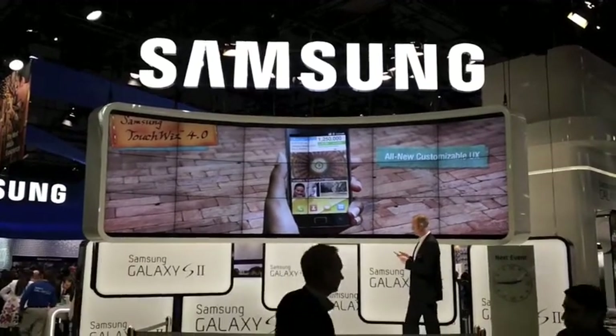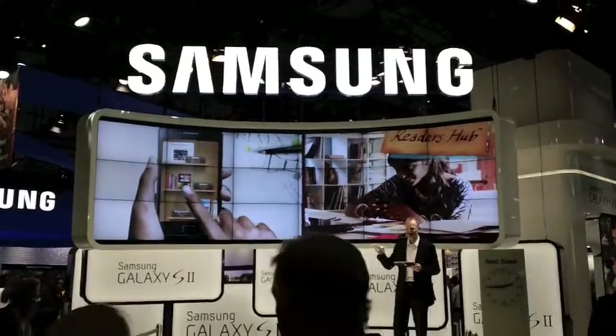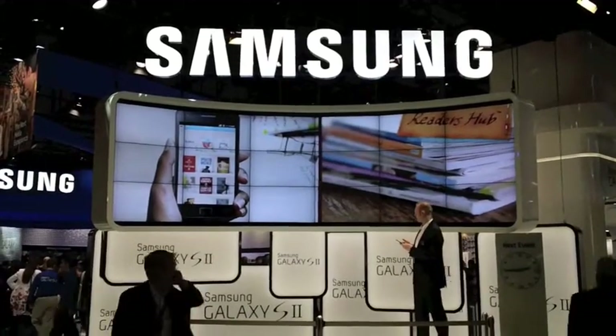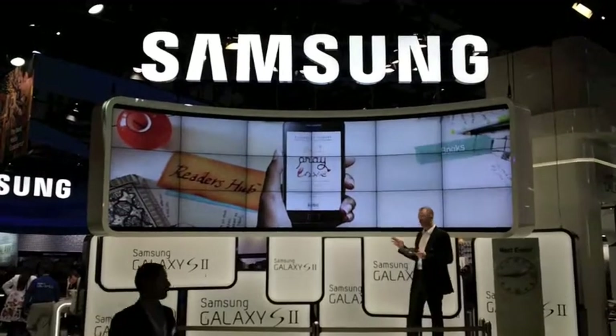Samsung's all-new customized UX allows users to access services and content more directly, and features live updates to various information.